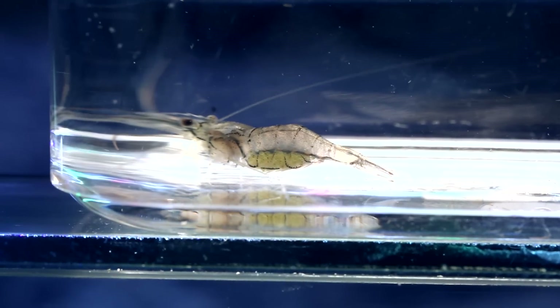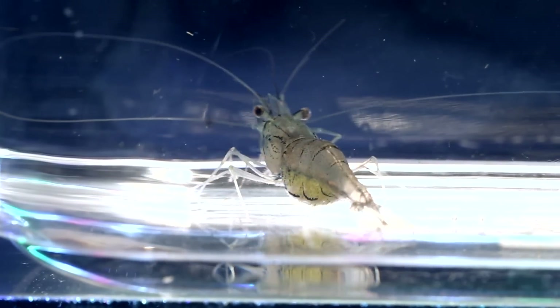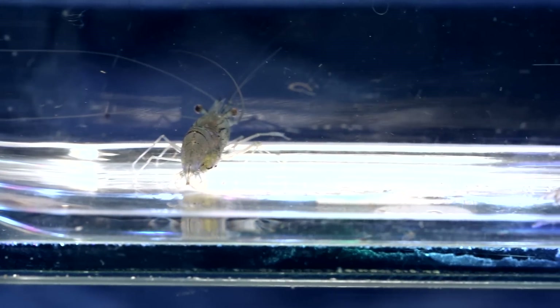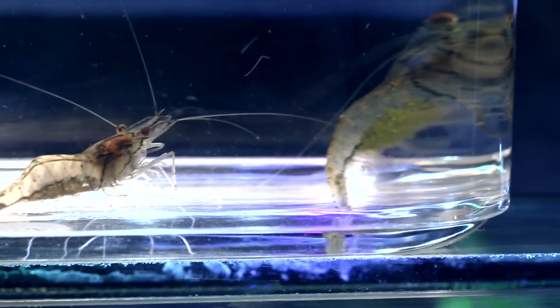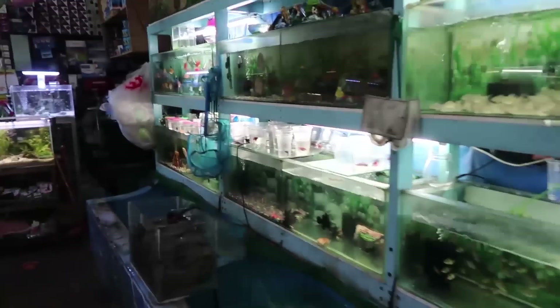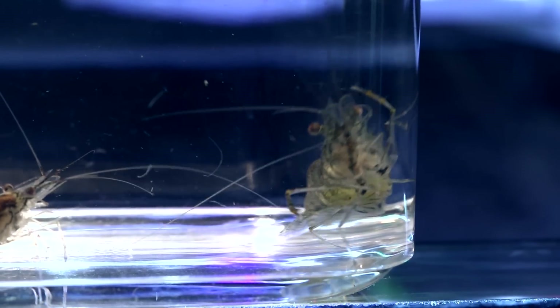Now, real talk — these shrimp obviously aren't real extraterrestrials. They're from Earth, but the reason why I refer to them as aliens is because their profile and origin is unknown. The supplier I bought them from did not know what species of glass shrimp they were, nor their native origin, though he'd been selling them for years.